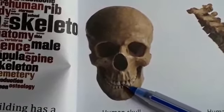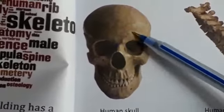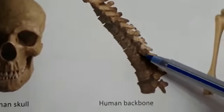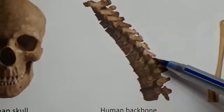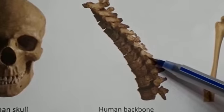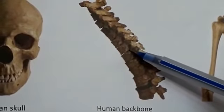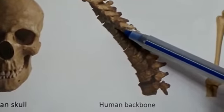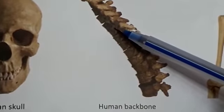This allows us to chew food and to talk. The skull protects the brain as well as gives shape to our face. The backbone, or spine, or vertebral column is made up of small bones called vertebrae. The vertebrae are all linked together to form the long bony backbone. The backbone covers and protects the spinal cord. It also protects the nerves and the blood vessels that run down from the brain.